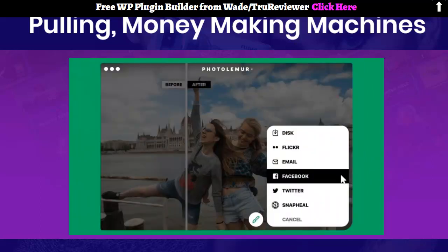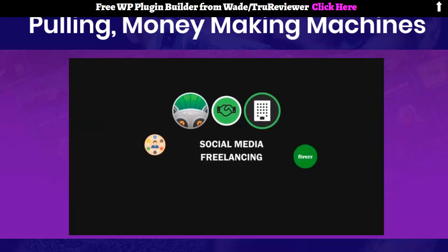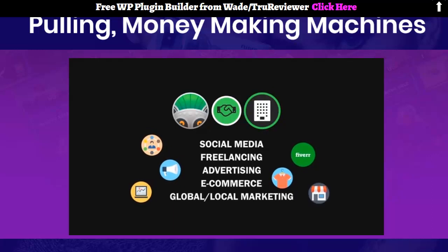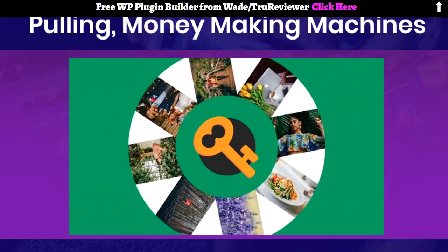With a click of the export button, your masterpiece can be saved to your hard drive or shared to social media directly. PhotoLemur is the perfect partner for any business — whether you're into social media, freelancing, advertising, e-commerce, or global or local marketing. The key to your success depends on the quality of your photos.